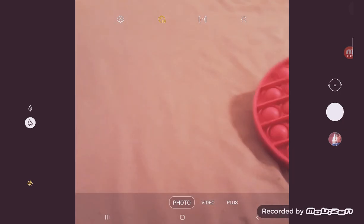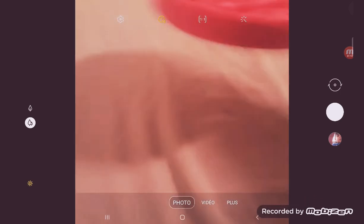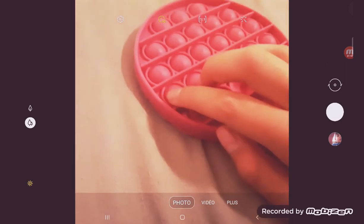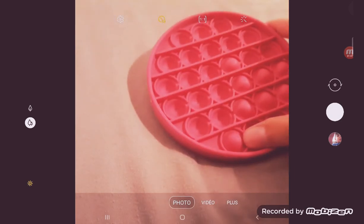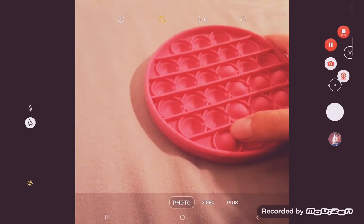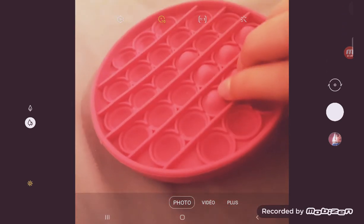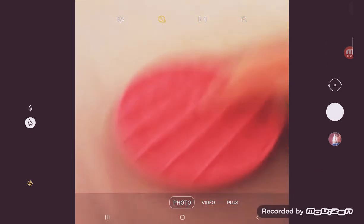After that we have the pink circle pop-it. It comes from Turkey and it's really hard to pop. You need to pop everything first for it to get easier. It's kind of hard but it's fun.